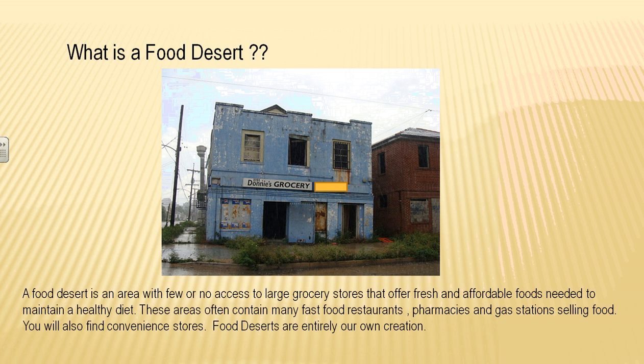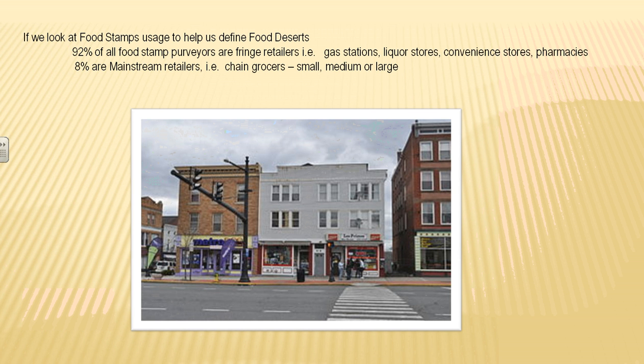What is a food desert? It is an area with few or very little access to large grocery stores, which offer fresh and affordable foods needed to maintain a good diet. In food deserts, there are large numbers of fast food restaurants, pharmacies that sell food, and gas stations that sell food. These are entirely of our own creation. 92% of all food stamp purveyors are in this fringe — gas stations, liquor stores, convenience stores, and pharmacies — all of which sell food products. They are too small to carry fresh fruits and vegetables or sustainable food options. Only 8% are big chain grocers.